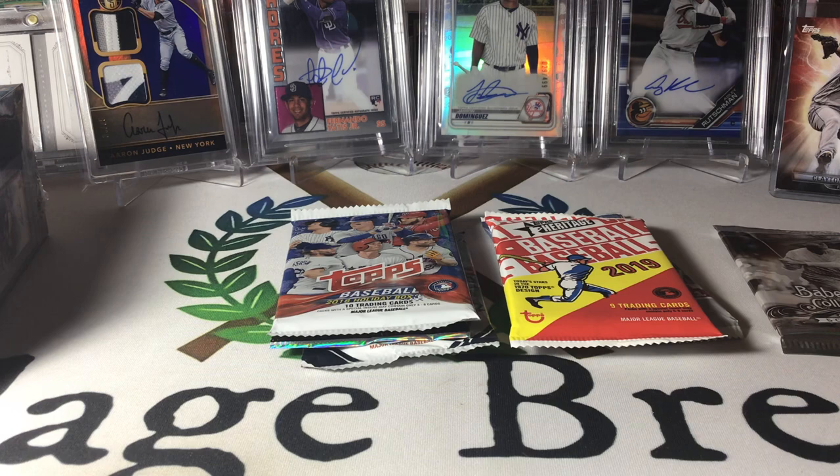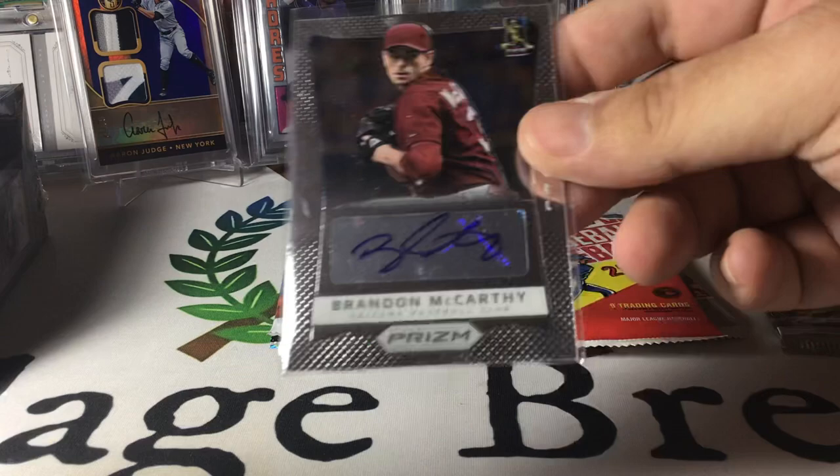Free item in this one — Brandon McCarthy auto, that's pretty cool, at least it's somebody I've heard of. Got some more stickers, which is not cool.